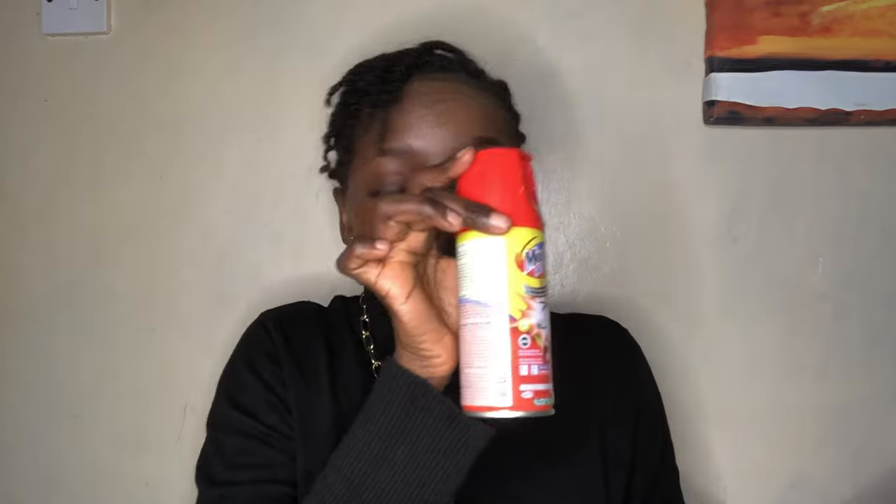The next one is the Moskil aerosol. I've been having a lot of mosquitoes lately and I don't want to put up a mosquito net — I'm just too lazy — so I'll be using this. It was going for 185 shillings and it's 120 ml.